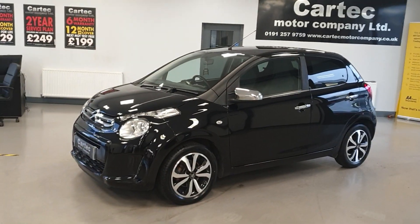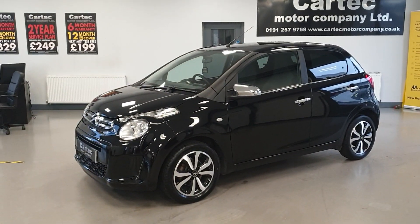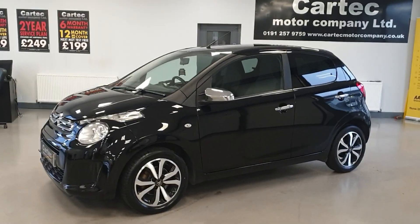Great spec on the car, fantastic condition throughout, lovely diamond cut alloy wheels.